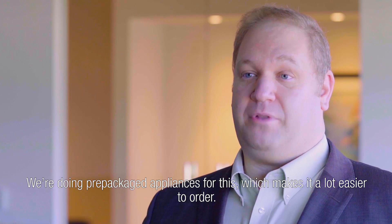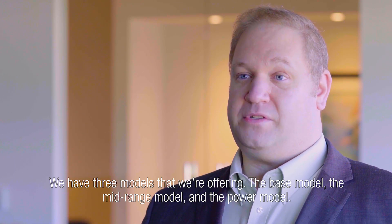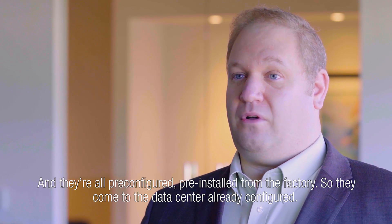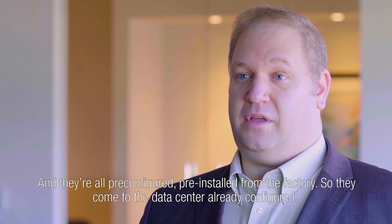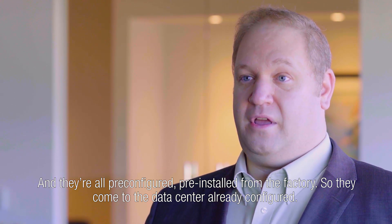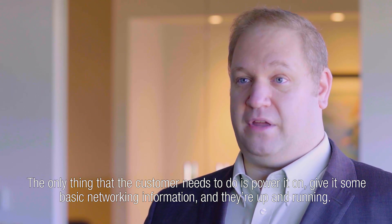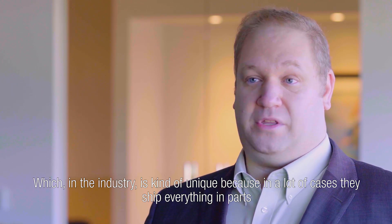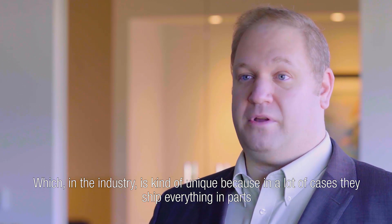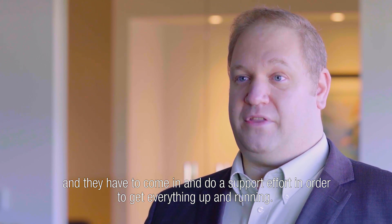We're doing pre-packaged appliances, which makes it a lot easier to order. We have three models: the base model, the mid-range model, and the power model — and they're all pre-configured and pre-installed from the factory, so they come to the data center already configured. The only thing the customer needs to do is power it on, give it some basic networking information, and they're up and running. This is unique in the industry because in a lot of cases, competitors ship everything in parts and require a support effort to get everything up and running.